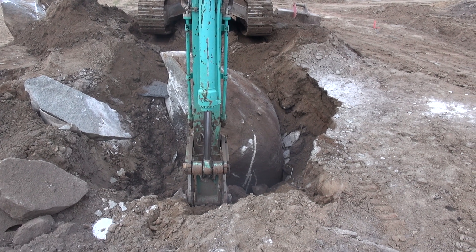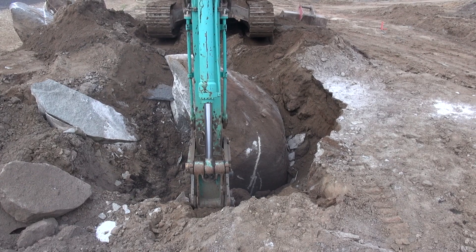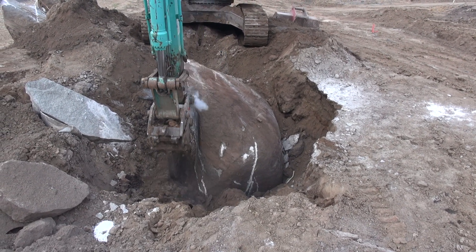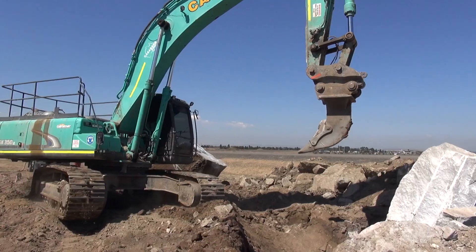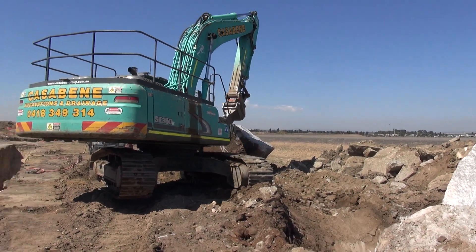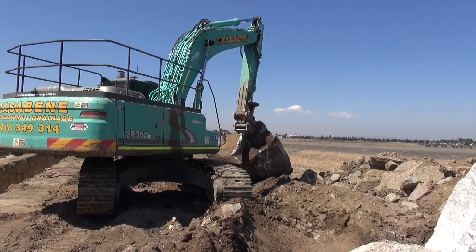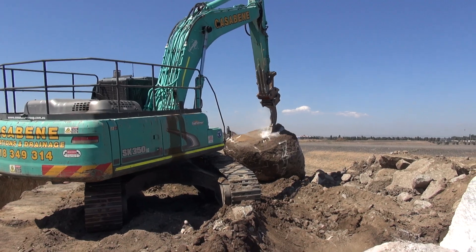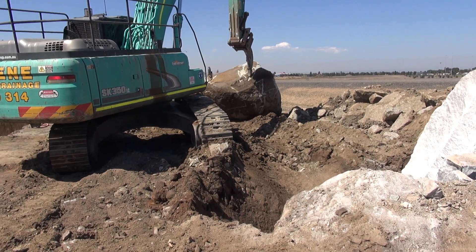Struggling with the last piece of the first big rock — mate, it is big. That's about 5 metres long, end to end. Big rock for the 35-tonne machine to manage.